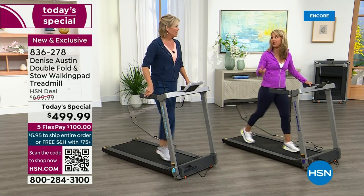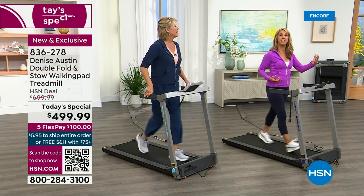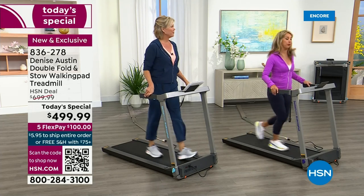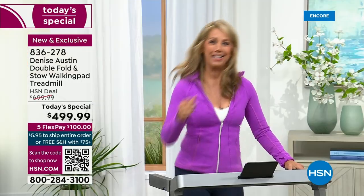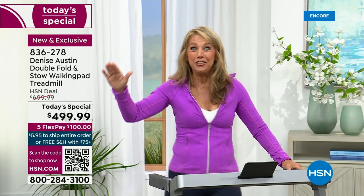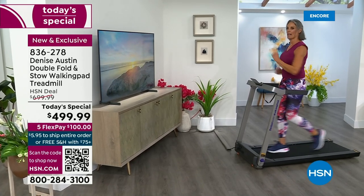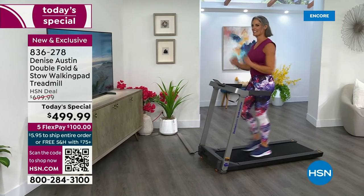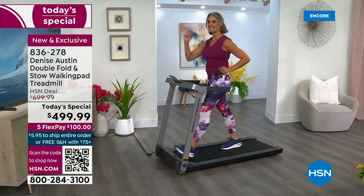Athletes use interval training for all sports conditioning — go one minute at a faster pace, then back down. If you are just tuning in, this is such an exciting launch — the first equipment Today's Special from Denise Austin. And I do want to remind you: this is fully assembled, straight out of the box. The biggest challenge might be getting it out of the box. It's very well packaged and comes to your doorstep with free delivery and free shipping.